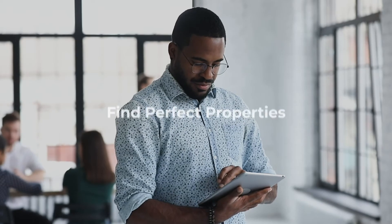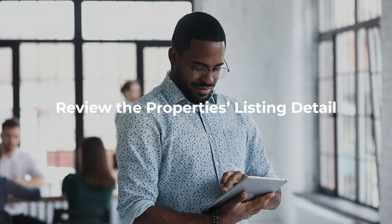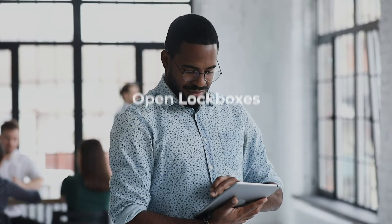Stay organized, find the perfect property, schedule showings, build a daily itinerary, review property listing details, open lockboxes, view showing instructions, review client feedback, and more.